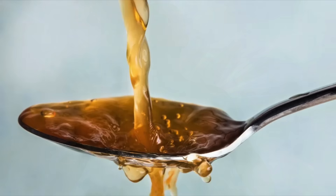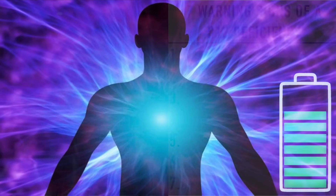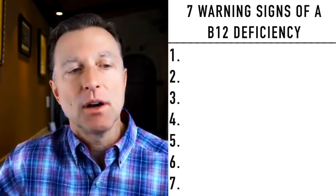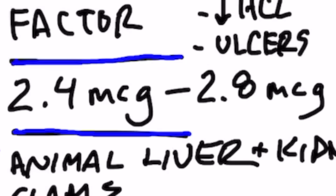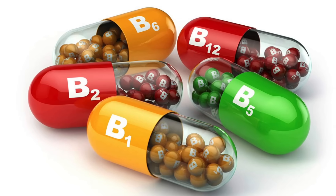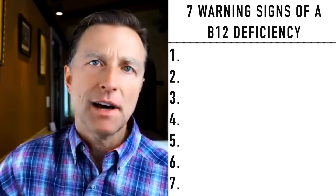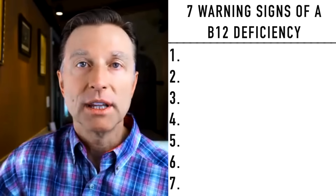That alone will start increasing B12 and the person will start having more energy. We don't need much B12 — we need it in micrograms, not milligrams. An average person would need anywhere between 2.4 to 2.8 micrograms, very small amounts. But when you buy a B-complex product — and you have to be careful because most of them are synthetic — when you look at the label, it'll say they're like 1,000 to 5,000% more B12 than your body really needs.